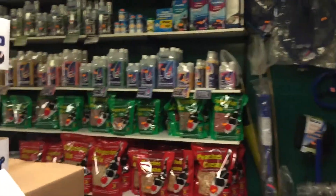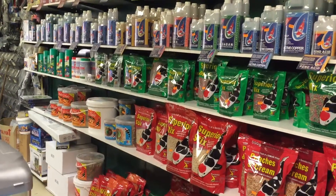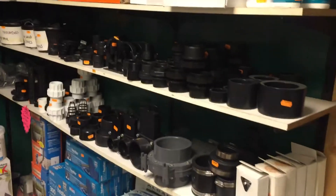On the left hand side you'll find all the pond treatments and food. We also have UVs, air pumps, and all the fittings.